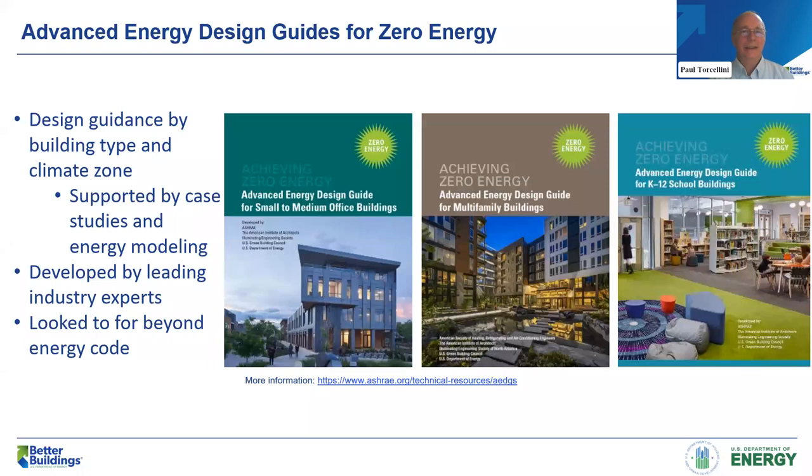Stett and I are going to talk about the Advanced Energy Design Guide for Zero Energy. It's the third in a series that ASHRAE has put out in conjunction with AIA, U.S. Green Building Council, and IES, with funding from the U.S. Department of Energy. ASHRAE is the publisher of the guide, and it is available as a free download off of ASHRAE's website, or you can get a hardbound version from the ASHRAE bookstore. We previously did guides on office buildings and K-12 school buildings, so if you're interested in those sectors, I encourage you to look at that guidance as well.